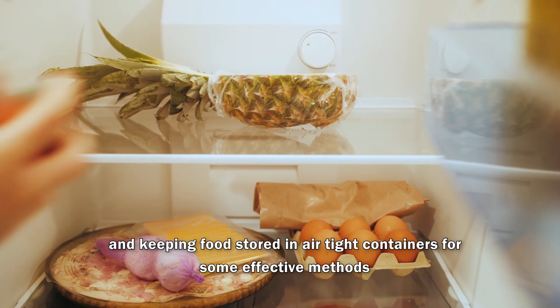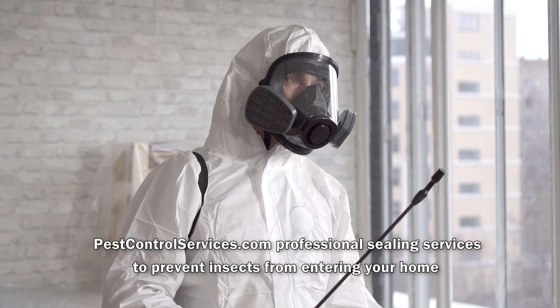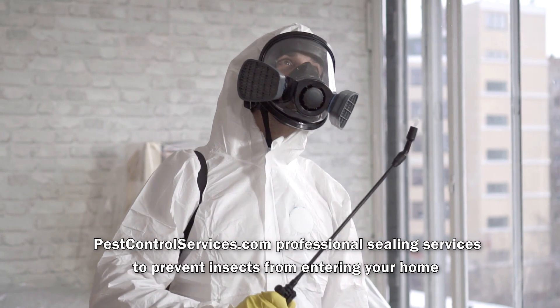Keeping food stored in airtight containers is also an effective method. Pest control services can provide professional sealing services to prevent insects from entering your home.